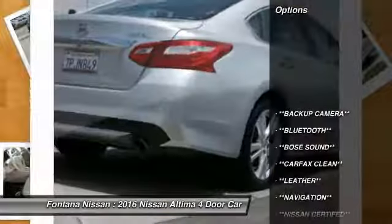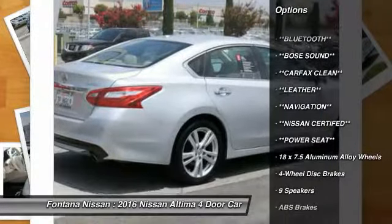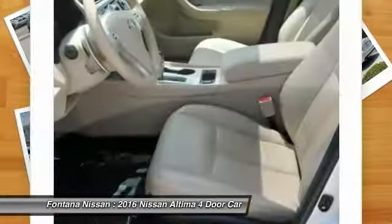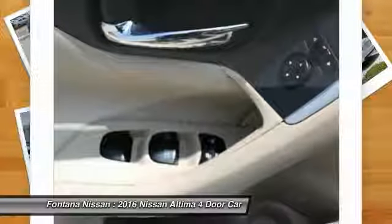Here are some of this vehicle's great options: dual airbags, four-wheel disc brakes, center armrest, electronic stability control, fog lights, rear window defroster, overhead console, panic alarm, power moonroof, and brake assist.